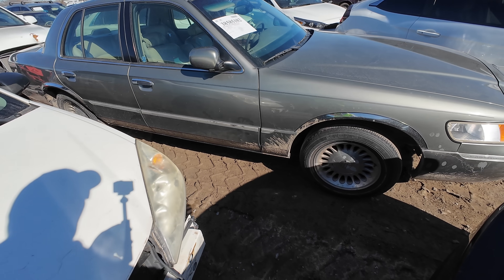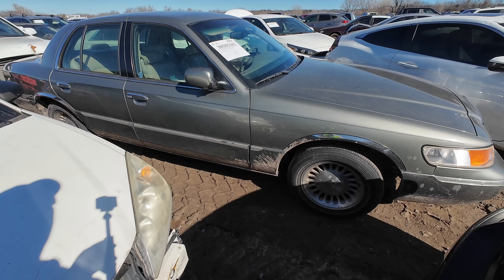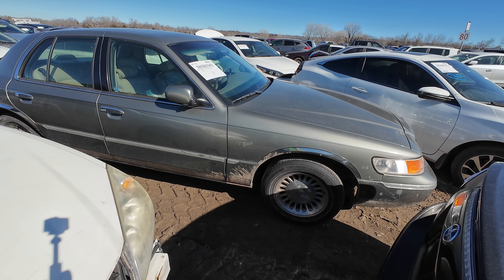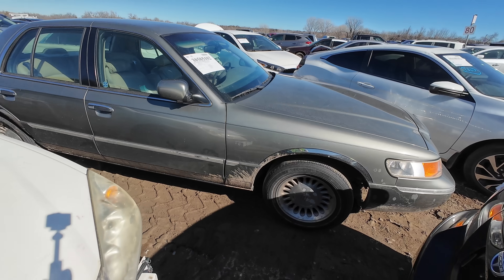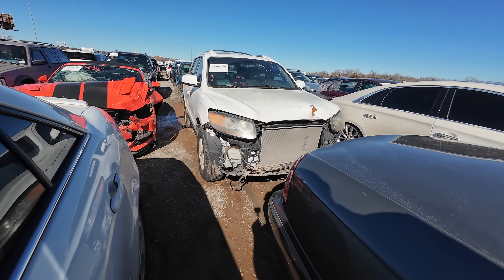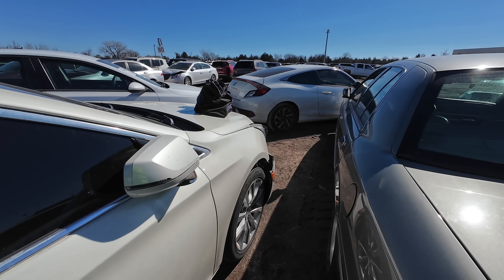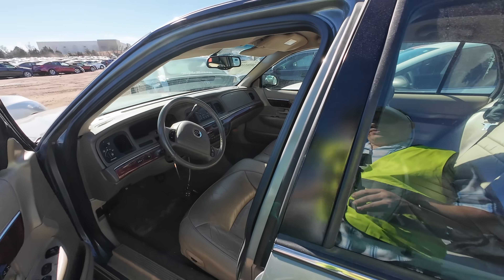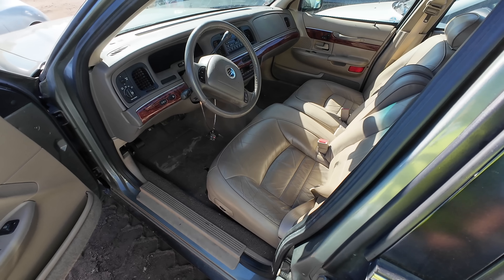It's even got Michelin white wall tires! Here's what I found - it says it's a charity car, run and drive, 112,000 miles, it's donated, clean title. But it's not for sale unfortunately - they're waiting on the title for this one and that can take a while. A car like this could easily sit here for three, four, five, six months to a year waiting on somebody to provide the title.